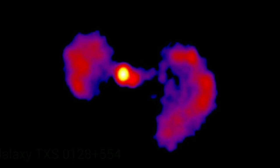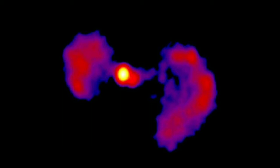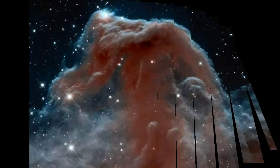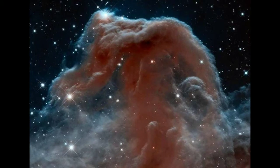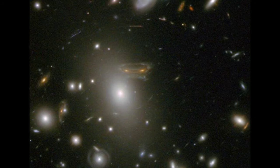NASA shared a new look at Galaxy TXS0128+554 on Tuesday, highlighting its resemblance to a Star Wars TIE fighter. The galaxy has a supermassive black hole at its center and is blasting out twin jets of energy. The starfighter appearance became very apparent when the Very Long Baseline Array Network took a look at radio signals emanating from the galaxy — certain frequencies made it look like it should be docking at the Death Star any time now.